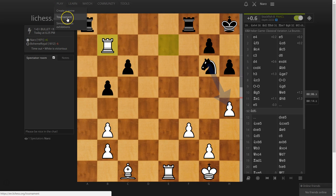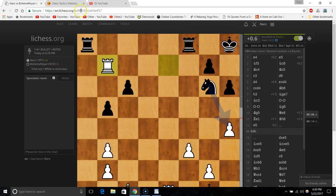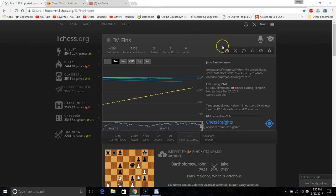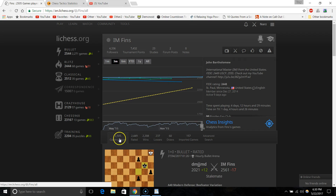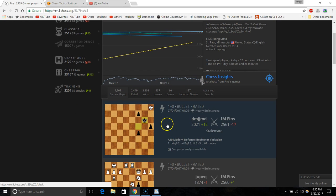Let me show you this feature by looking at Finn's profile — that's John Bartholomew on YouTube. You can see all his games and his profile. My tactics trainer rating is higher, but that's probably because he's barely done any puzzles. If you look here you can see imported games, and you can look at all of someone's games.